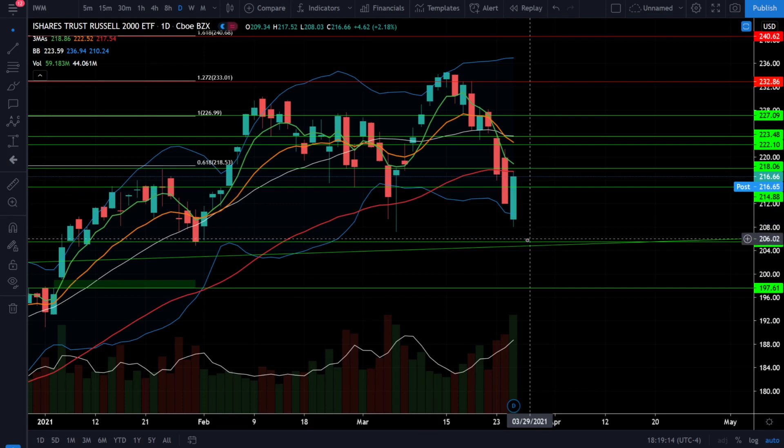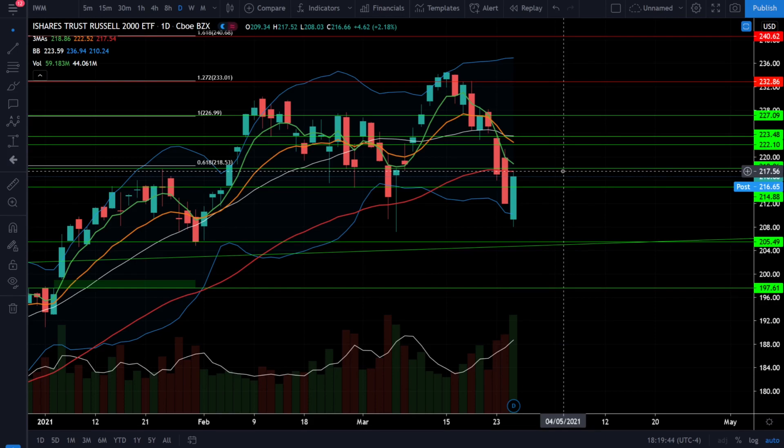I'm still looking for the Russell 2000 to possibly retest my trendline down around 205, which should be a strong support level because that was the resistance trendline breakout I showed in Sunday's episode. The Russell 2000 was way too far extended on the monthly chart and needed to cool off — it's likely going through a correction until we retest that trendline around 205. If that trendline breaks down, we could close the gap around 197. Upside critical resistance is the 50 EMA at 217.50 and just above there the 20 simple moving average around 223.50.